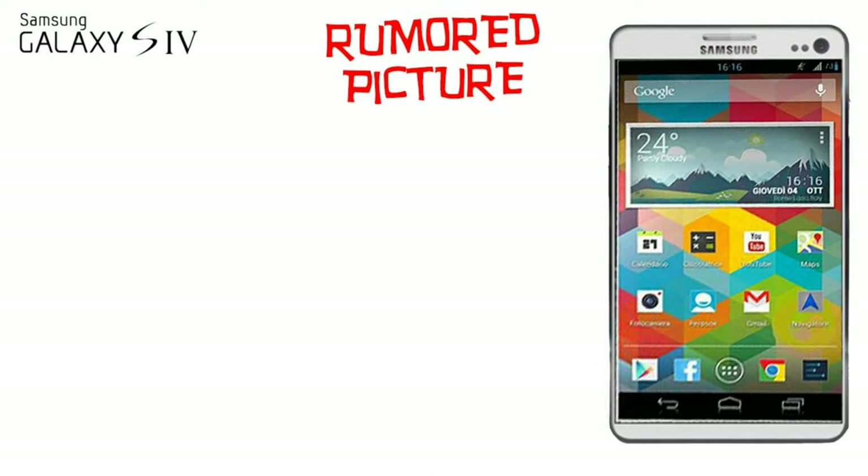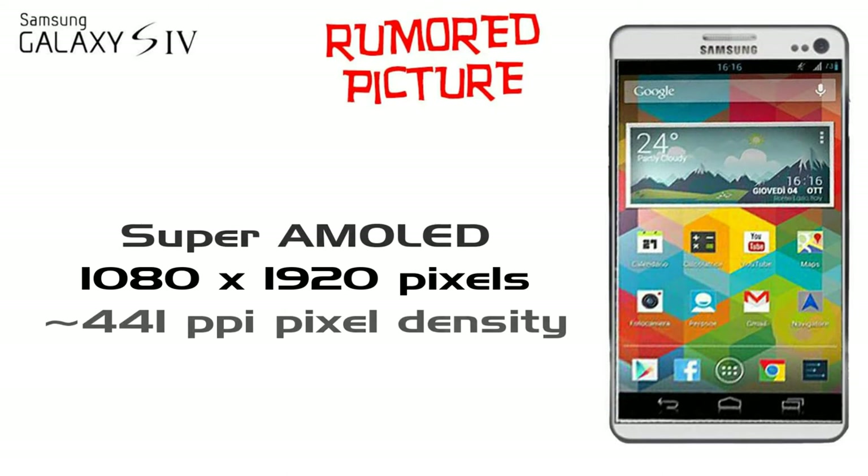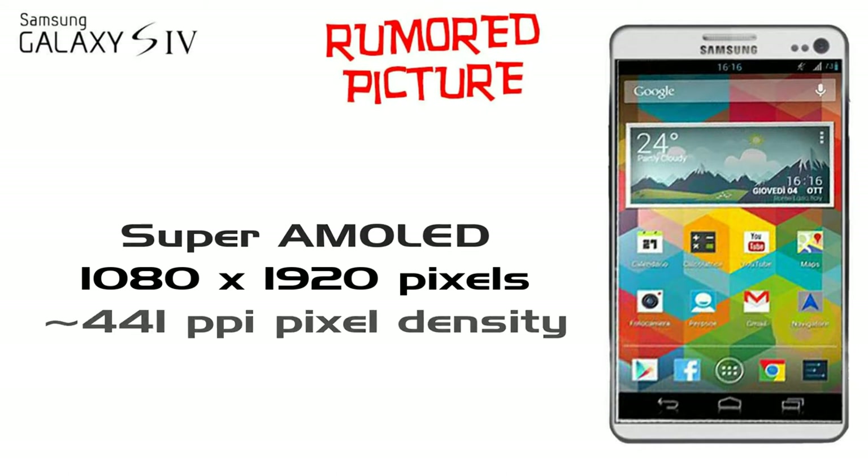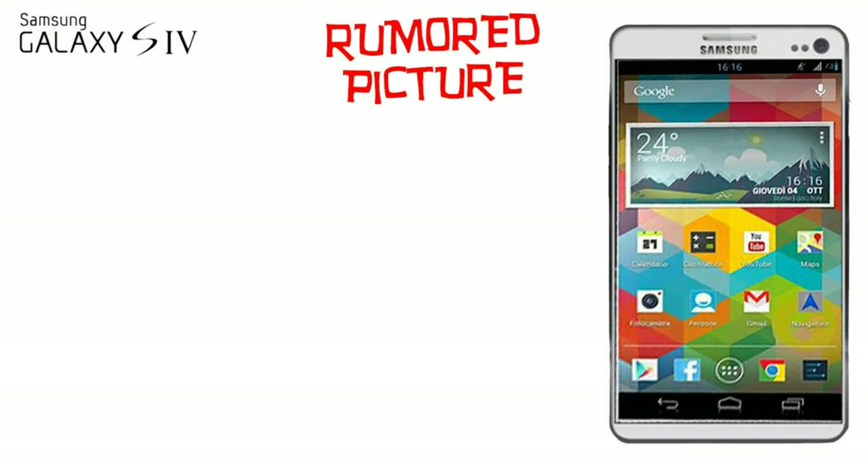Whenever we think about Samsung, we think — whoa — the display. It will have a 4.99 inch Super AMOLED Full HD display. That is a 1080p display, which is 441 pixels per inch. And it has Corning Gorilla Glass 3.